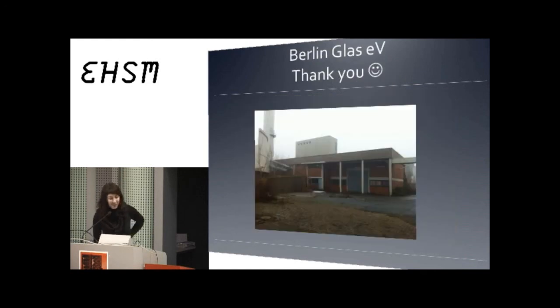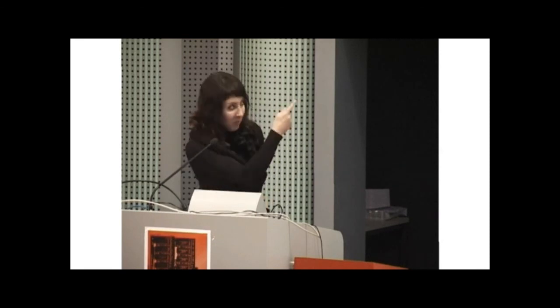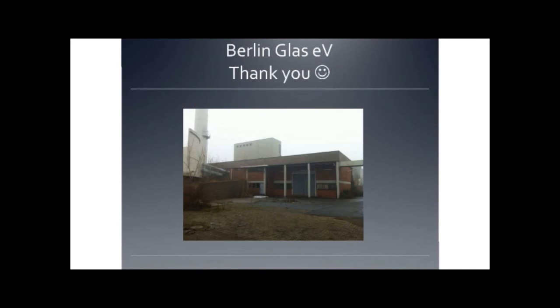We were formerly in Mitte on Strasburger Strasse, but our building was just sold. So this month — in fact, today — I just signed the papers and gave back the keys on Strasburger Street, and we're moving to Provenstrasse in Wedding. If anyone here is interested in ever working with glass, please contact me — we will start teaching classes again in February. And that's it.